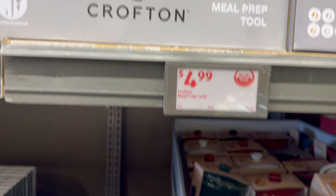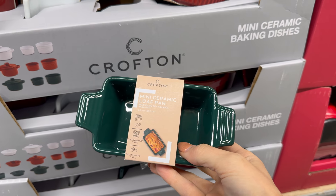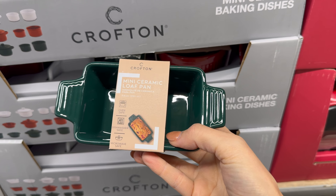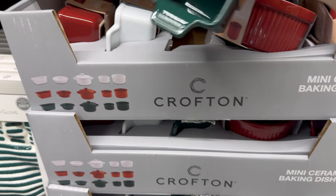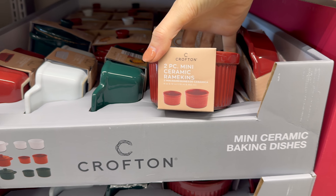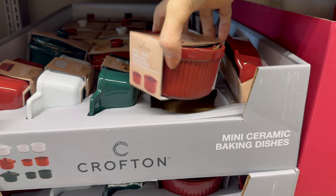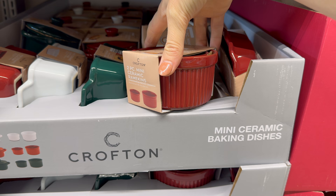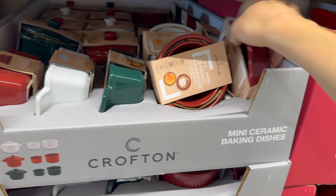Mini ceramic baking dishes — I adore these! Mini ceramic loaf pan: what if you made a cute little orange cranberry loaf for your friends? Oven safe, dishwasher safe, microwave safe — in red, white, and green. Also two-piece mini ceramic ramekins in 6-ounce and 12-ounce sizes. I love using ramekins for mini shepherd's pie or personal chicken pot pie — which I'm making tonight!